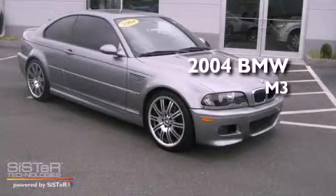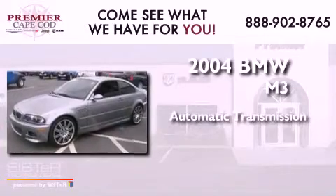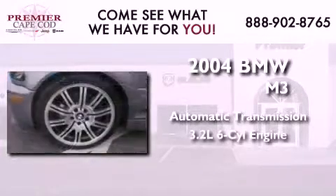This is a 2004 BMW M3. This car has a manual transmission and a six-cylinder engine.